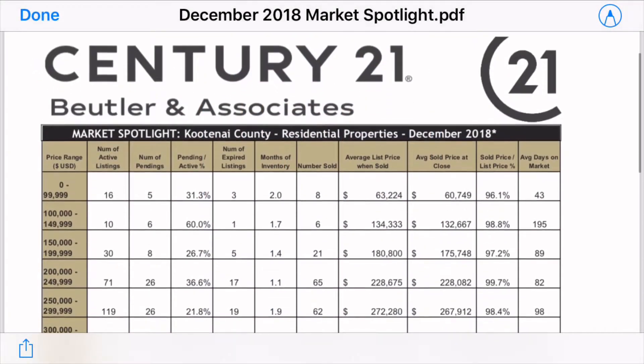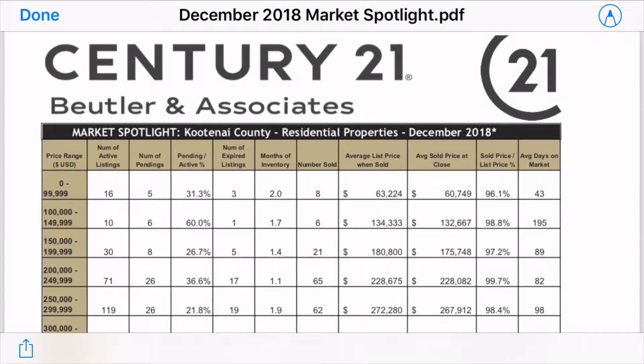All right, so here's the market spotlight I was talking about for the month of December 2018 — so last month really. I love this spreadsheet because it breaks it down by price ranges. If you're looking at the market, it's good to be educated whether you're curious about being a buyer or a seller, whether you're going to list a home or you're looking to put in an offer. I always like to go through this spreadsheet, go through the numbers, and educate my clients on what's happening more specifically to the house that they're looking at.